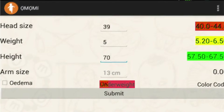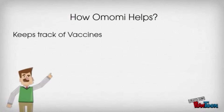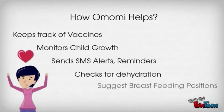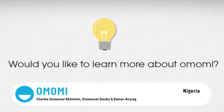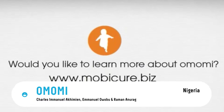OMOMI also has vital information on breastfeeding, family planning, and dietary options for babies. Most popular is OMOMI's vibrant mother's community, which provides online discussion and crowdsourced answers to specific questions. OMOMI uses mobile ICT to take action against child mortality.